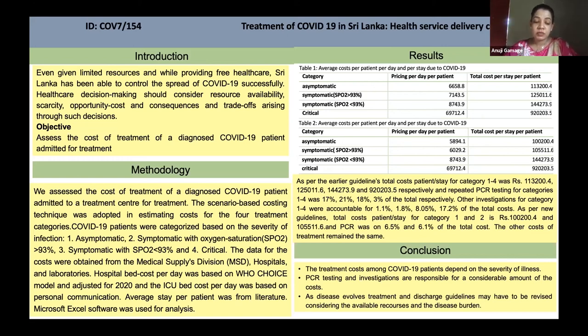To conclude, the treatment cost among COVID-19 patients is dependent on the severity of the illness. PCR testing and other investigations are responsible for a considerable amount of the costs. As the disease evolves, treatment and discharge guidelines may have to be revised considering the available resources and disease burden. Thank you.